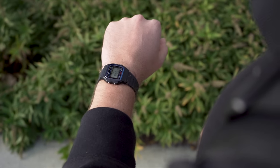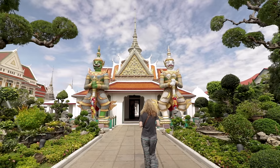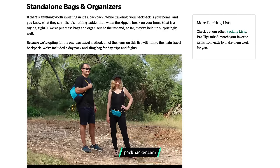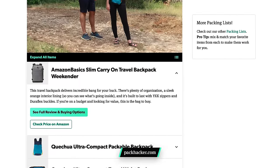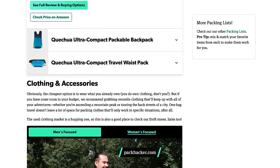We've tried and tested every one of these budget travel accessories across different countries and continents — some for even a few years now. All of these items are featured on our budget packing list over on packhacker.com too, where you'll find all of the best budget travel gear you need for your next trip. Click the card up here or follow the link in the description below to open up the packing list in another tab or bookmark it for later. So without further ado, let's get into it.